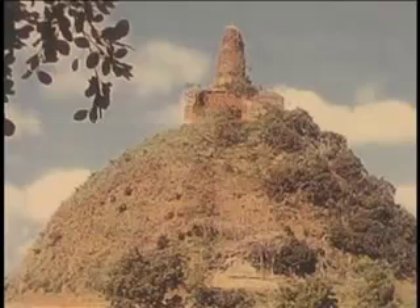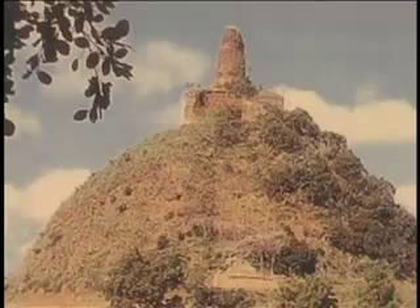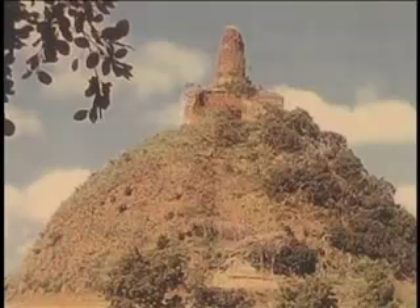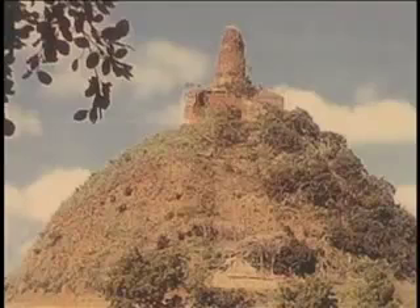This is Jetavanarama. It is the largest stupa in Sri Lanka with a 367-foot base on each side. It is 400 feet in height and its perimeter encloses 8 acres. It is the second largest monument in the world, second only to the pyramids of Egypt. This was built in the 3rd century A.D.